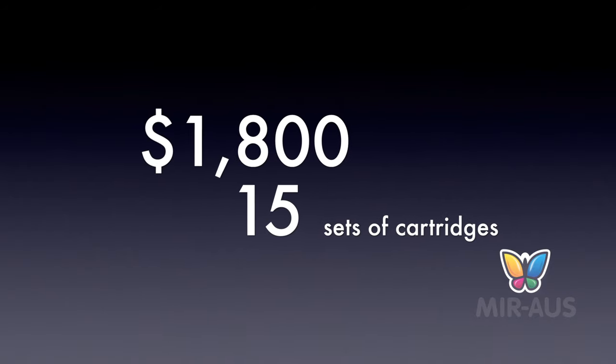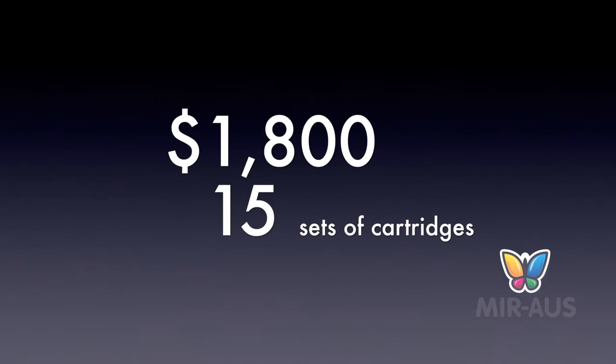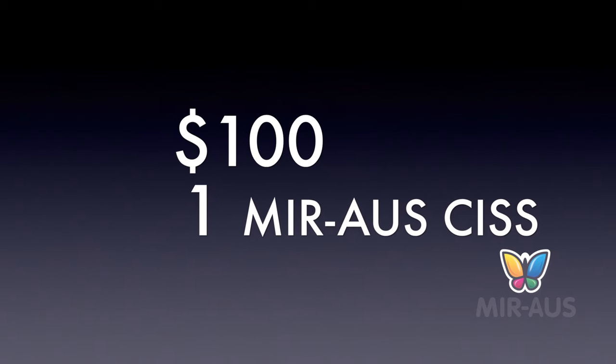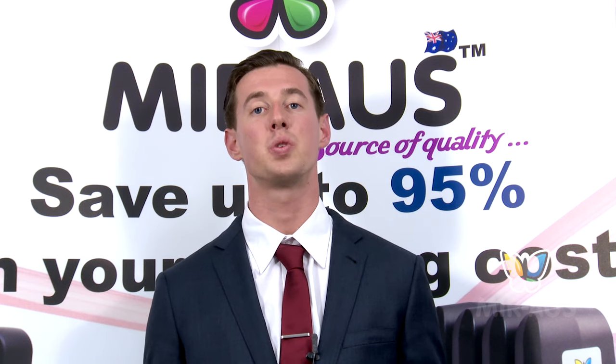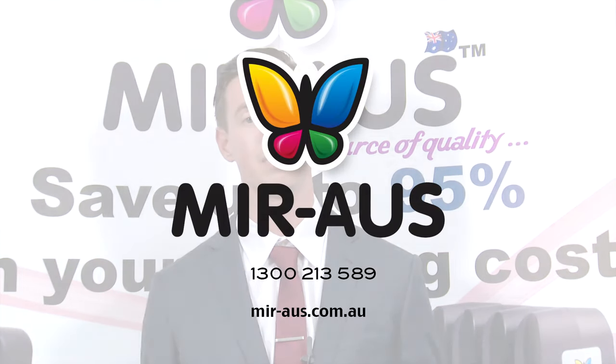Spend over $1,800 on 15 sets of printer branded cartridges? Or just around $100 for one CISS cartridge that will paint not only a finger, but endless works of art and documents. We'll see you next time. Bye.